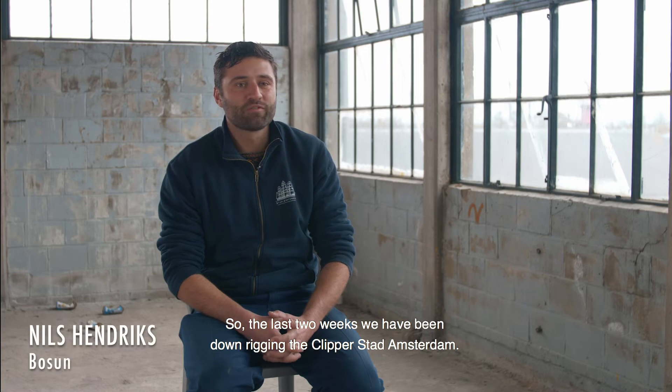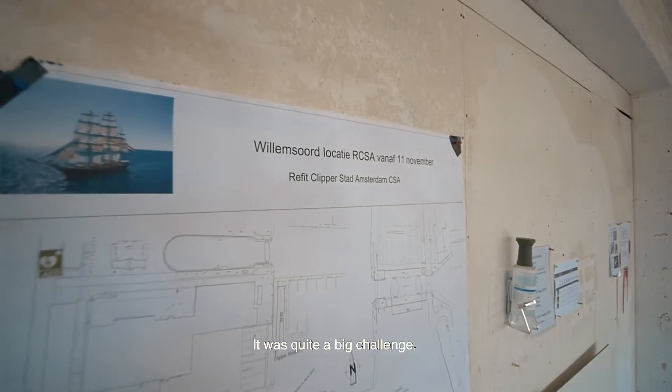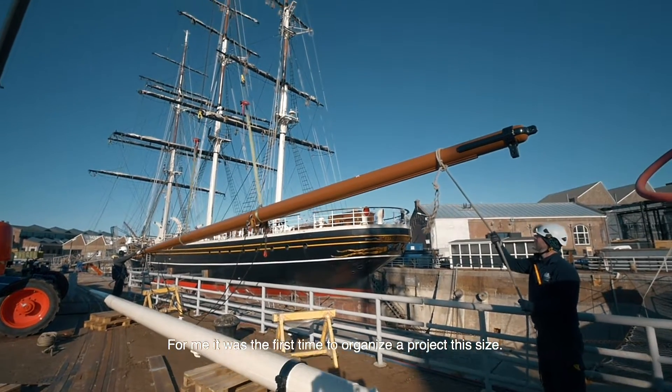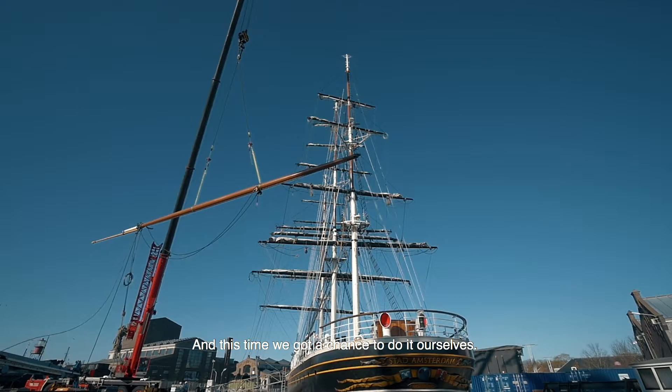The last two weeks we have been downracking the Clippers to Amsterdam. It was quite a big challenge because for me it was the first time to organize a project this size, and this time we got a chance to do it ourselves.